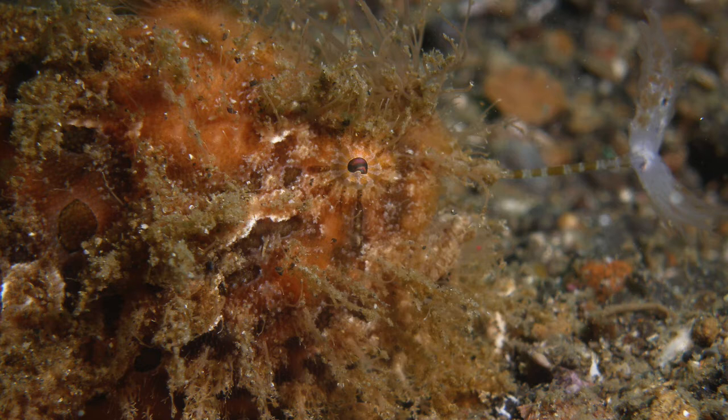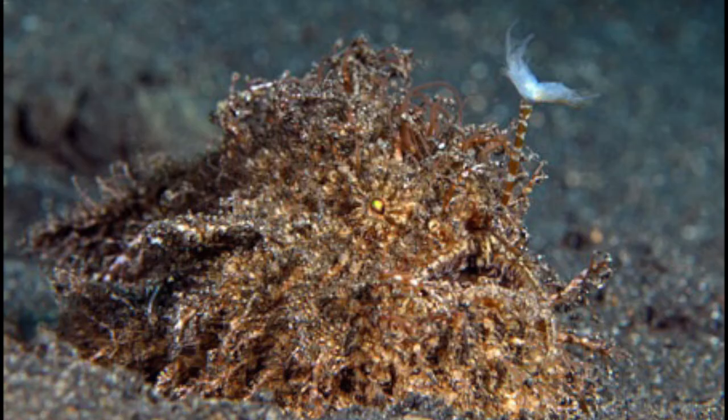The last species is the hairy Lembeh frogfish. This frogfish has a brownish color that makes it blend really well with the sandy bottom, and it has short, weedy-looking hair all over its body. I hope you learned something about hairy frogfish — see you next week on Marine Biology Monday, bye!